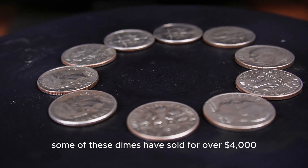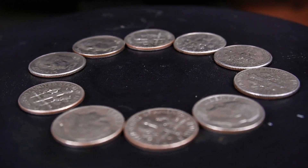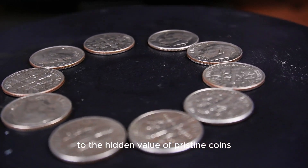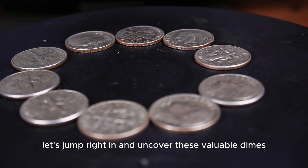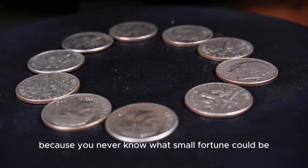Some of these dimes have sold for over $4,000, thanks to rare errors and perfect mint conditions. Stick with me as I break down each dime's story, from unexpected minting mistakes to the hidden value of pristine coins. Who knows? You might have one of these treasures hiding in your change jar right now. Let's jump right in and uncover these valuable dimes together, because you never know what small fortune could be right in your pocket.